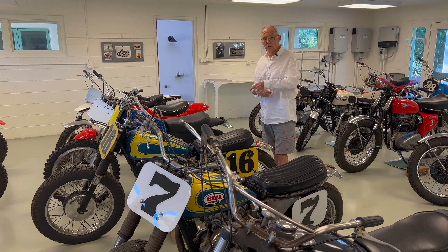This is a Bultaco 360, an early two-stroke — a powerful bike. I never saw one of those win, but they came pretty close. This was a Rickman, which was an English version using usually Triumph motors. This was the first successful two-stroke that I saw, and I raced against one of these — a Maico 390 and a Maico 401, single-cylinder two-stroke. They were really fast bikes.